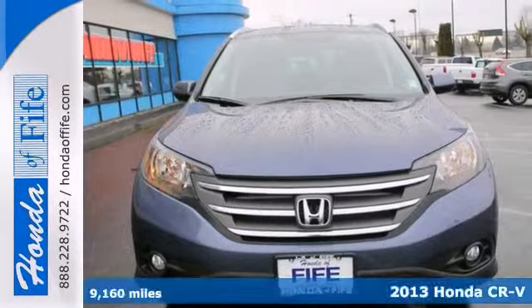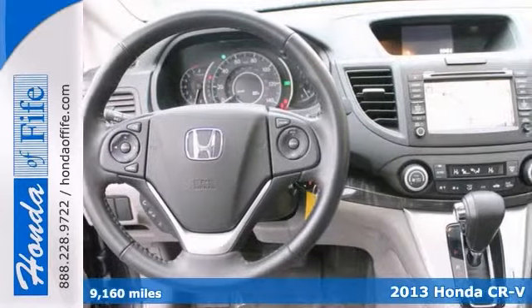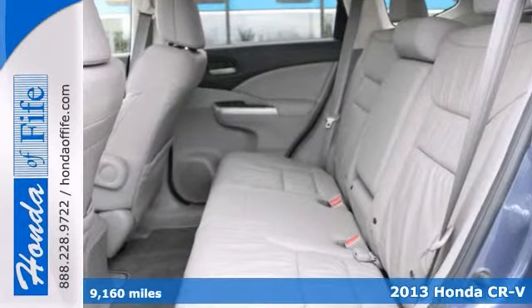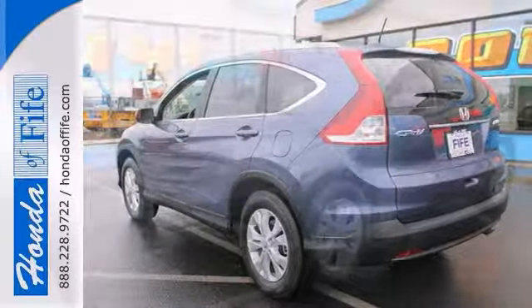Come take a look at this good-looking 2013 Honda CR-V. With plenty of passenger room, you won't have to worry about being crammed when it's more than just you. It offers dual-zone climate control, navigation, and a backup camera.